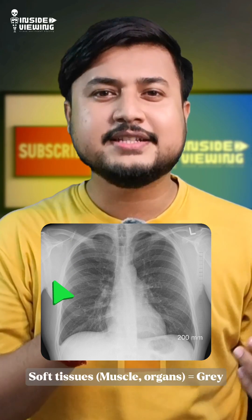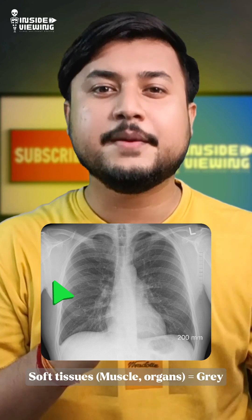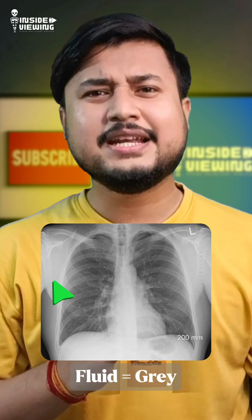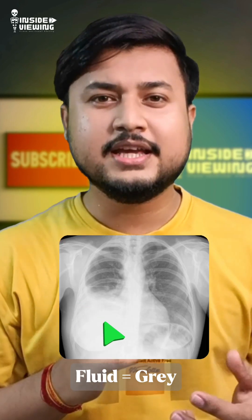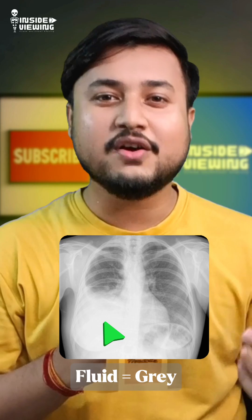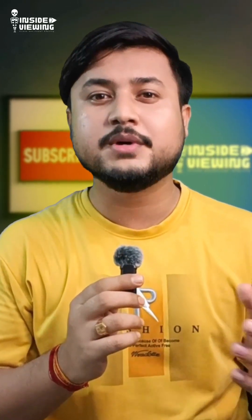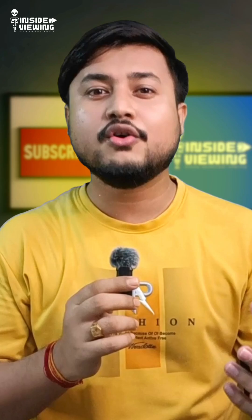Muscles, organs and fat are less dense than bone, but denser than air. They absorb some radiation, so they appear as grey or light grey areas. Fluid, like in pleural effusion or swelling, can look grey too, because it's similar in density to soft tissue. That's why it's sometimes hard to tell fluid from muscles or organs on an x-ray film.